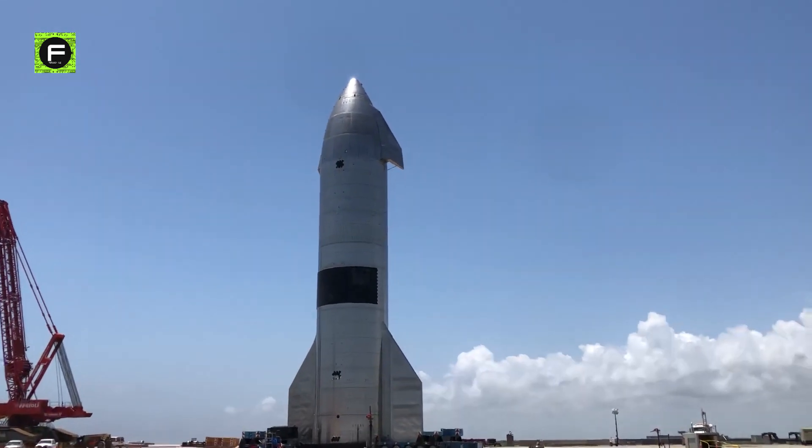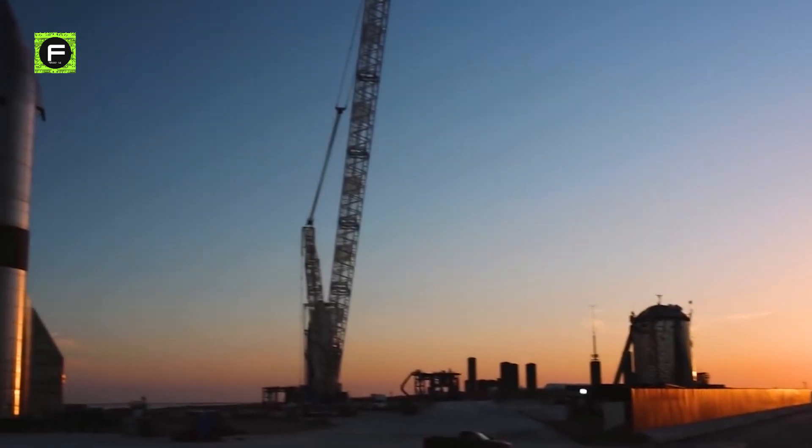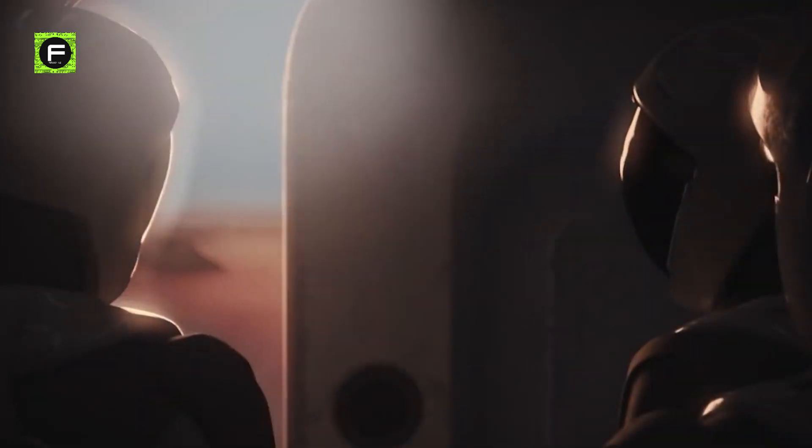It was a long wait, but worth it, as the next-generation spacecraft sticks its landing. A clear win for SpaceX and its Starship — the rocket SpaceX wants to use to take humankind back to the moon and then to Mars.